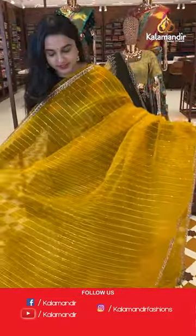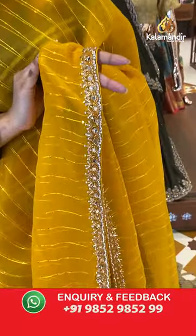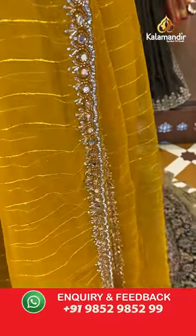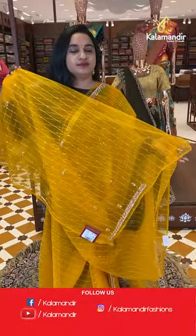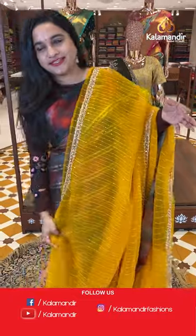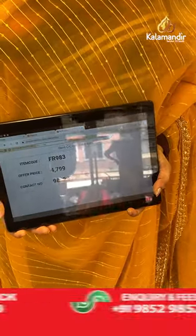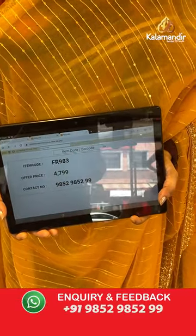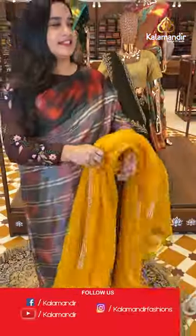Next sari is in dark mustard color. The body has sequence work and a very beautiful grand border with bead, mirror, and stonework. It has a running pallu. Paired with a self color sequins and work blouse. Sari code is FR983 and the price is 4,799 rupees. To purchase, take a screenshot and share on WhatsApp.